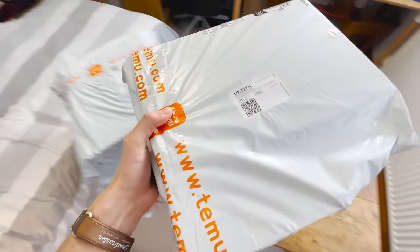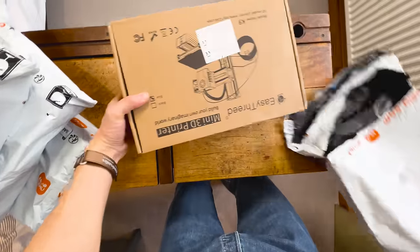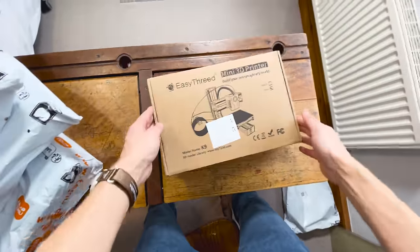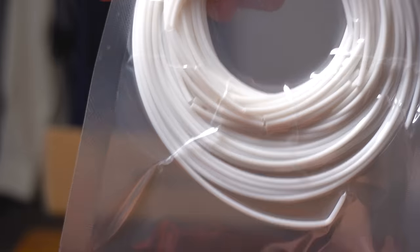Something's turned up, so I guess I've not been completely scammed. A 3D printer off Temu. But straight away there was an issue — all of the filament for the 3D printer is broken. This was the first item from my first ever order on Temu, and it's broken.